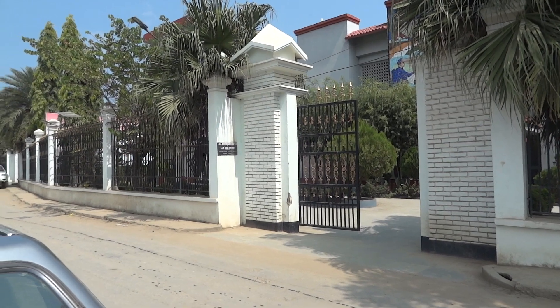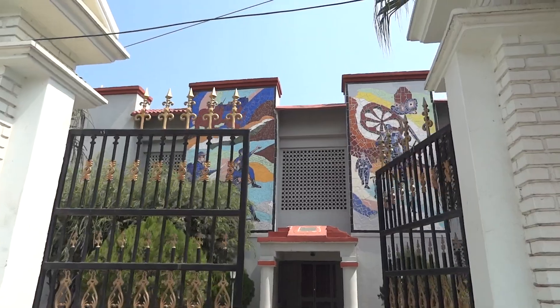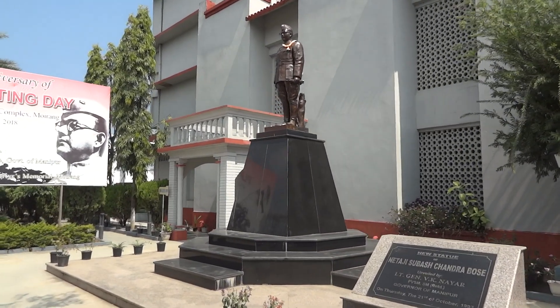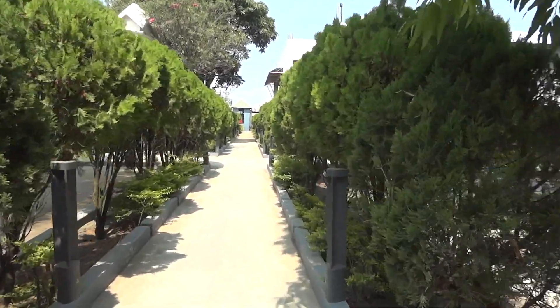Right now we have reached the INA Memorial Complex — the INA War Museum. Let's go inside and explore. You can see Subhash Chandra Bose ji's statue here. I feel that shooting may be allowed inside, so let's see and ask. It is a wonderful memorial for Netaji Subhash Chandra Bose and the INA.